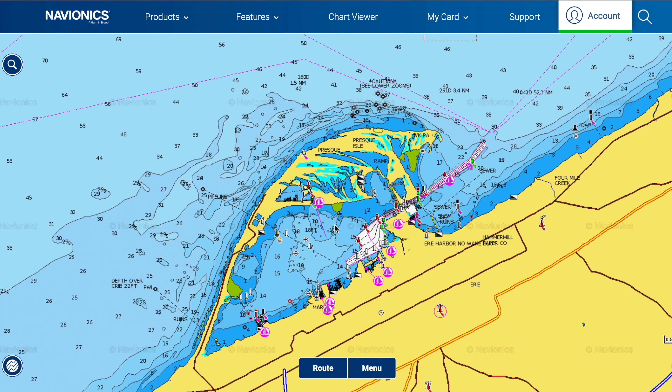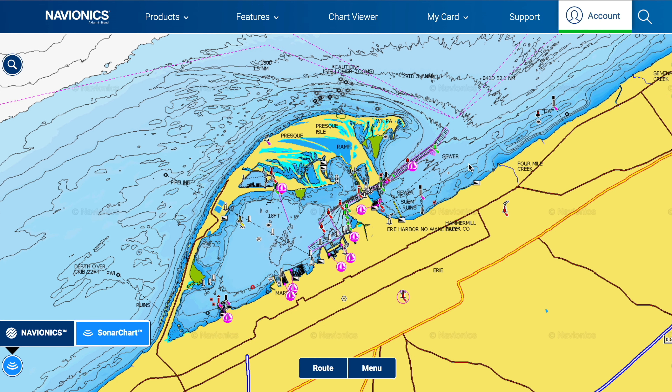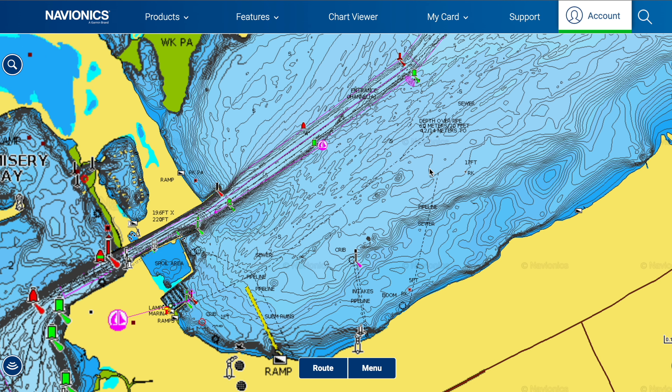We're going to jump right into this map here on Navionics. You can see I'm looking at Presque Isle Bay — this is where I fished my tournament this past weekend. We launched out of Marina Bay right here. I did target some fish back in the bay but caught all my fish off the main lake. The number one tool I use is the Navionics web app — I'll leave the link down below. Before we do anything, you can see the default map has some contour lines but could be more detailed. Come down to the bottom left corner and turn on sonar chart — now you can see this looks way better with a lot more detail.